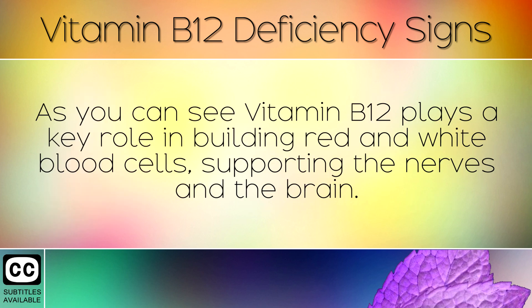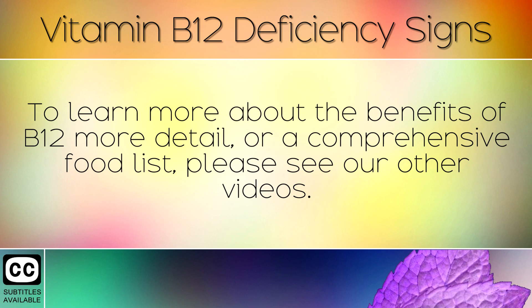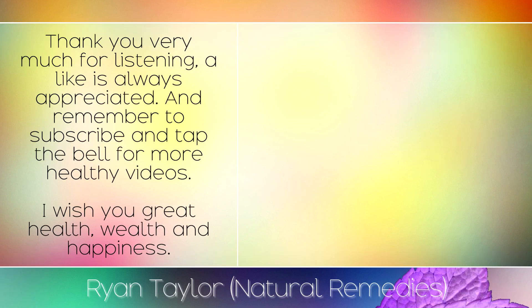As you can see, Vitamin B12 plays a key role in building red and white blood cells, supporting the nerves and the brain. To learn more about the benefits of B12 in more detail or a comprehensive food list, please see our other videos. Thank you very much for listening — a like is always appreciated, and remember to subscribe and tap the bell for more healthy videos. I wish you great health, wealth, and happiness.